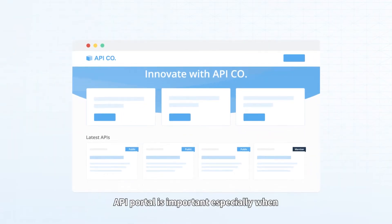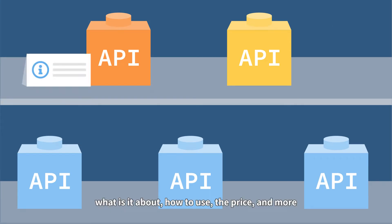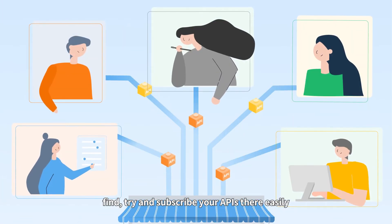API Portal is important especially when you are managing your API as a product. It's just like an online store, where you launch and promote your APIs with information like what it's about, how to use it, the price, and more. Other developers can then find, try, and subscribe to your APIs there easily.